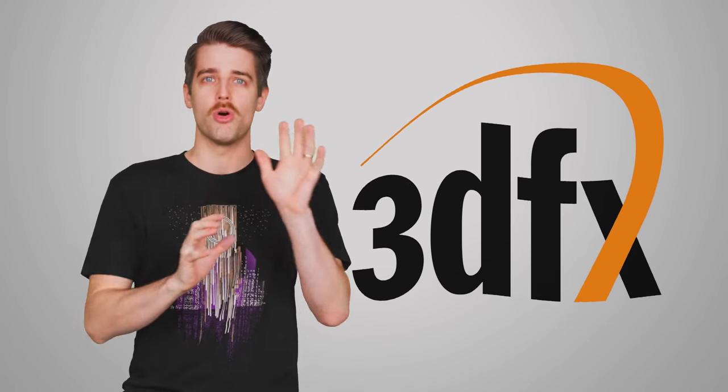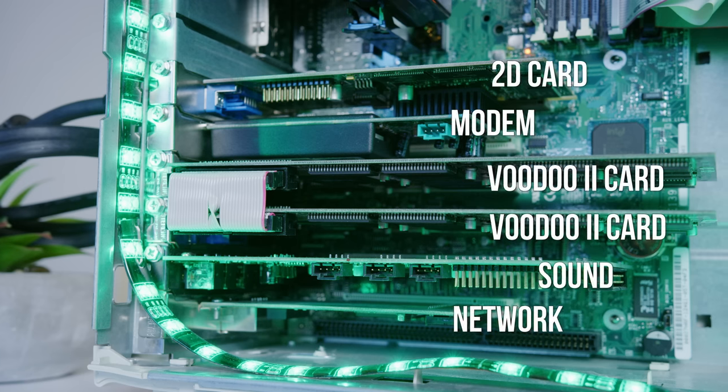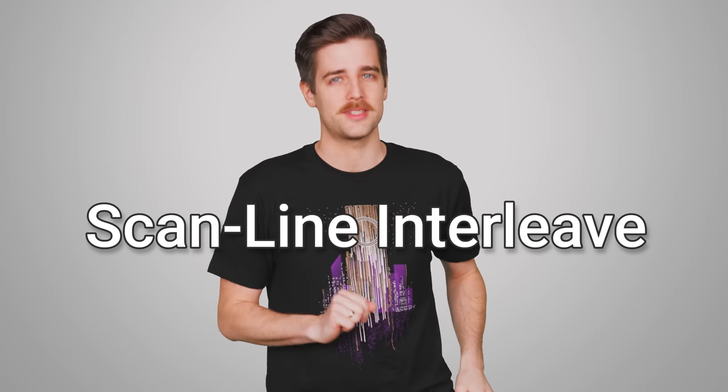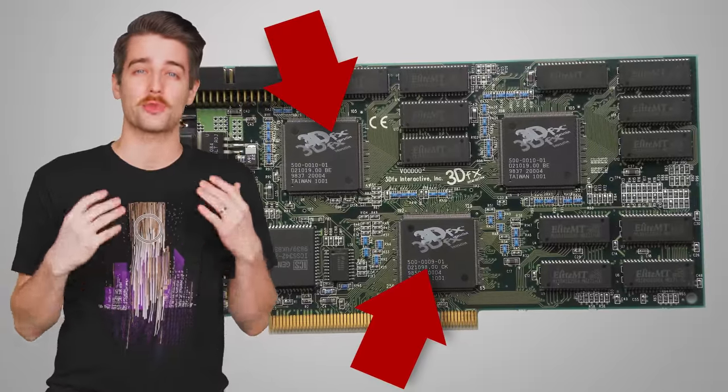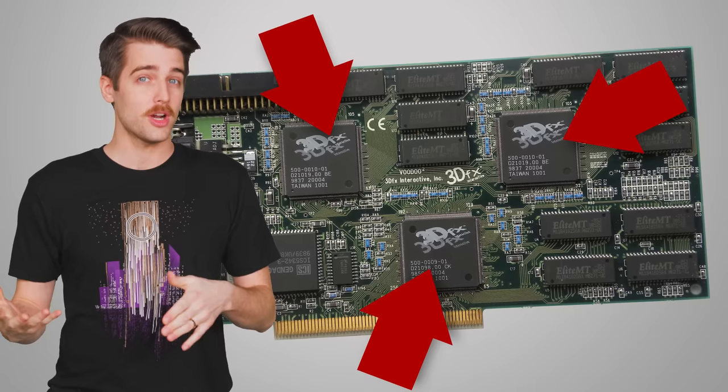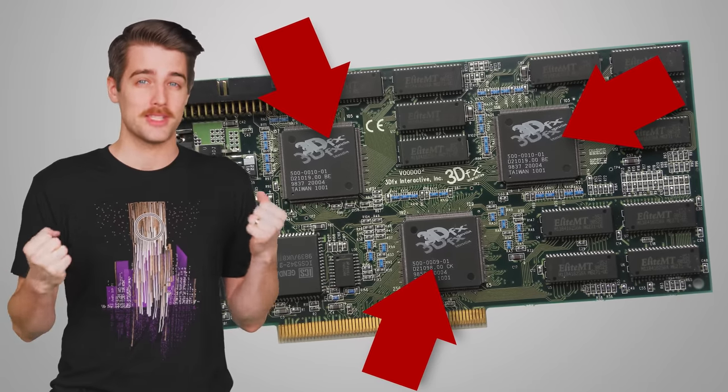Even though the practice of using multiple GPUs arguably had its heyday in the late 2000s and the early 2010s, its roots actually go back to 1998 and a company that doesn't even exist anymore. The 3DFX Voodoo II introduced us to SLI, which back then stood for Scan Line Interleave. The Voodoo II actually had three GPUs on one card, meaning two cards in SLI packed some really serious punch — for the time anyway. The max resolution was a whopping 1024x768.